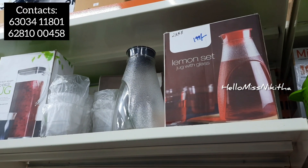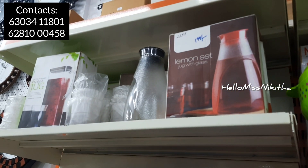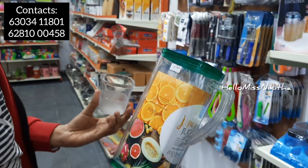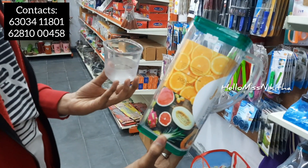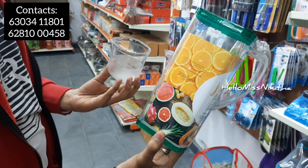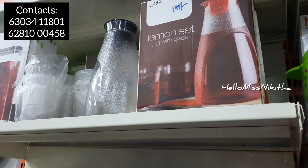We have glassware in both glass and fiber/unbreakable materials. There are glasses with and without handles. A set of six glasses with handles is priced at 249 rupees. Another handle glass set is available at 199 rupees.